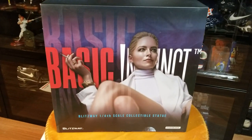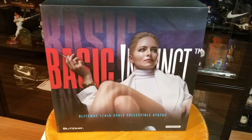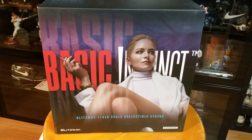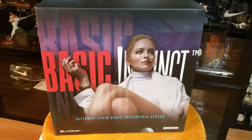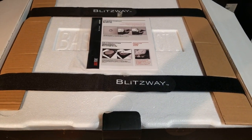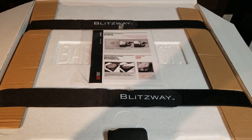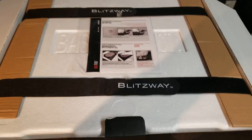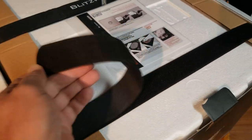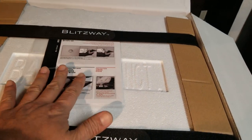I'll take a look at the parts before we put it on display in a full assembly. Let's take a look at the parts inside the box of the Sharon Stone Blitzway Basic Instinct quarter scale statue. I don't order much from Blitzway — this is probably my second piece; I think I bought the Hulk Hogan. The way they do packaging here is they put it in strips, so you don't have to cut the box. Pretty cool. It comes with instructions too.